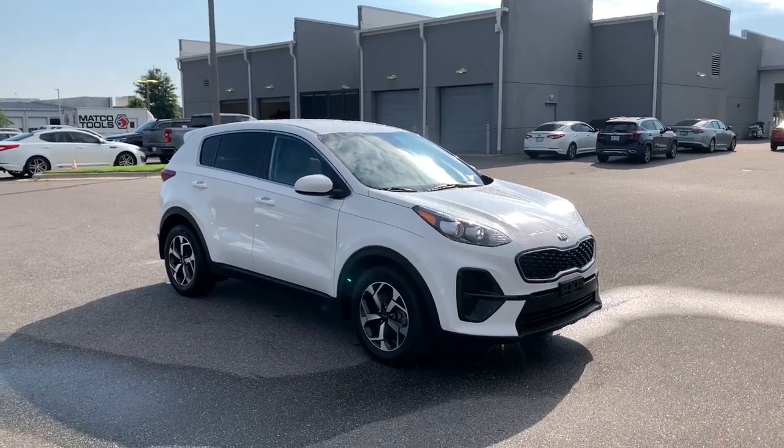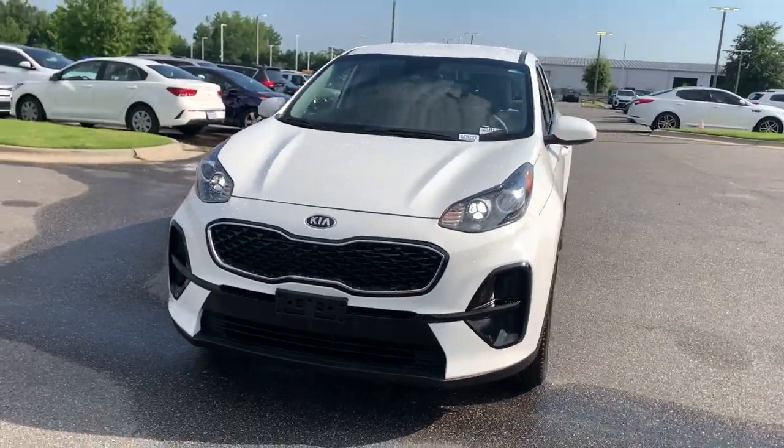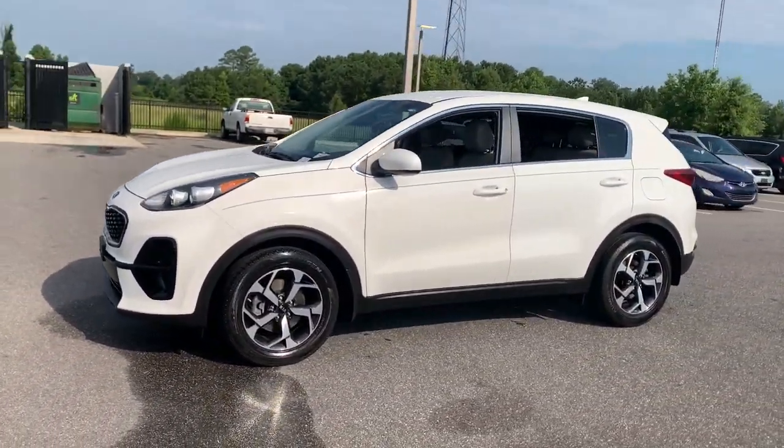Go home happy with the 2020 Kia Sportage. With less than 35,000 miles on the odometer, this vehicle provides excellent value.